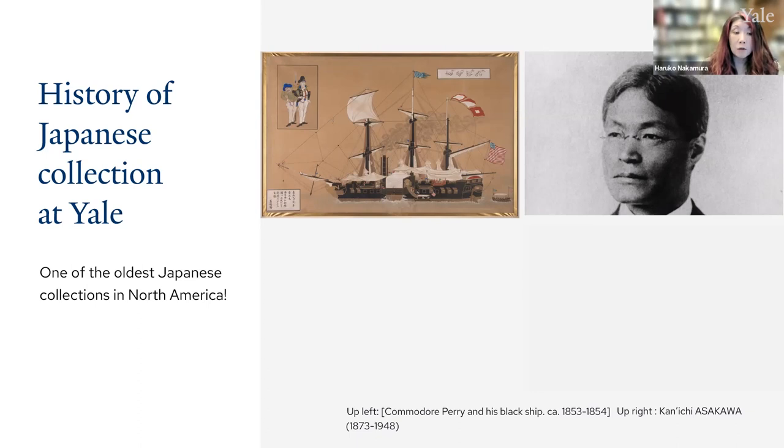But it was not until the tenure of Asakawa Kanichi that the collection of Japanese materials began systematically, and the core of the collection was formed. Asakawa received his PhD in history from Yale in 1902, and in 1907 he returned to Yale to teach and became the first curator of Yale's East Asian collection. He continued his work until his death in 1948. Thanks to Asakawa and his predecessors, the library is one of the few major collections of pre-modern Japanese books and manuscripts outside of Japan.